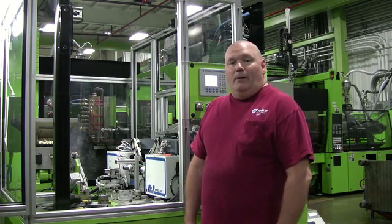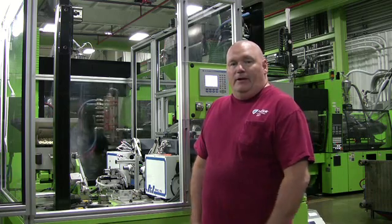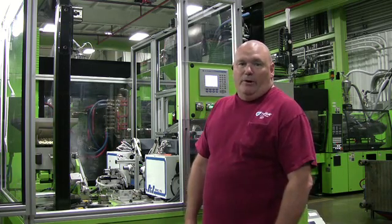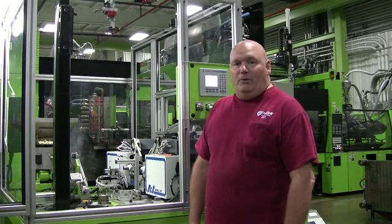I left the service industry, came inside to the factory in 1992 to do maintenance, started with building maintenance. We started doing injection molding in 1997 with two machines from Engel.